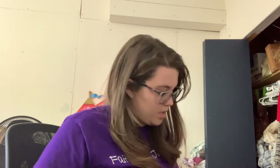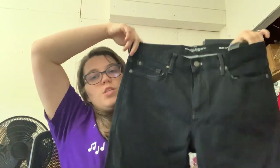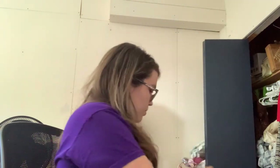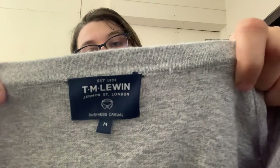Next we have Banana Republic The Traveler jeans. These are a 32x32 slim fit. I haven't even sold Banana Republic men's jeans before. These look really nice — they're a really dark blue, almost black. This looks really expensive — this tag. So I'll let you guys know if it's good.